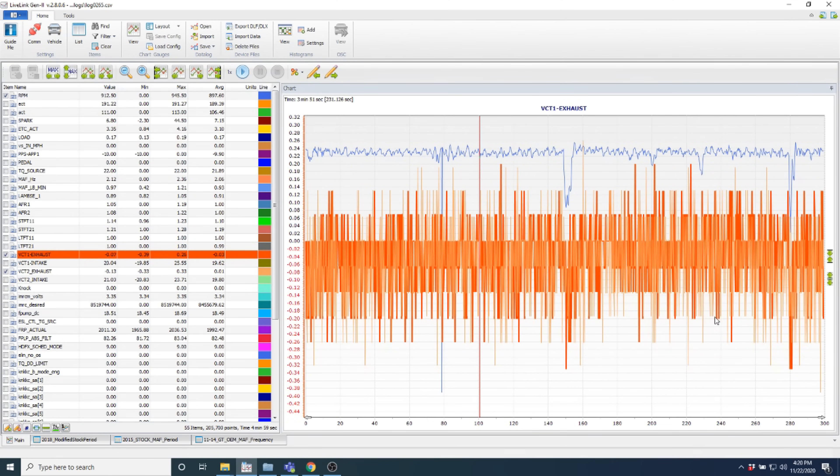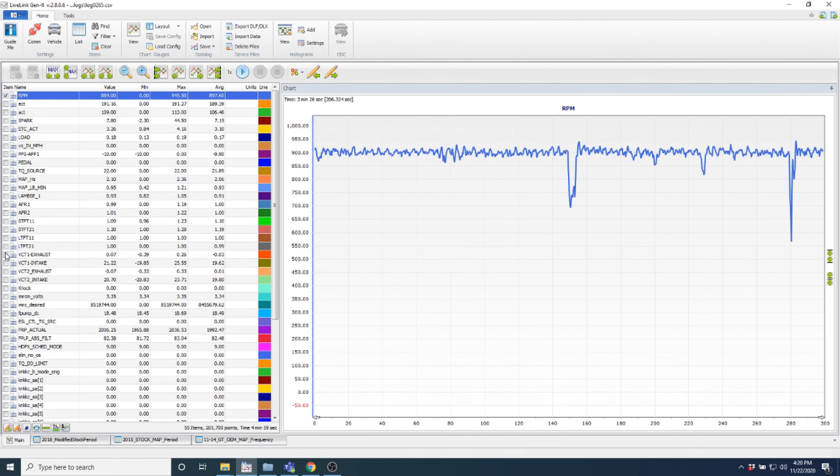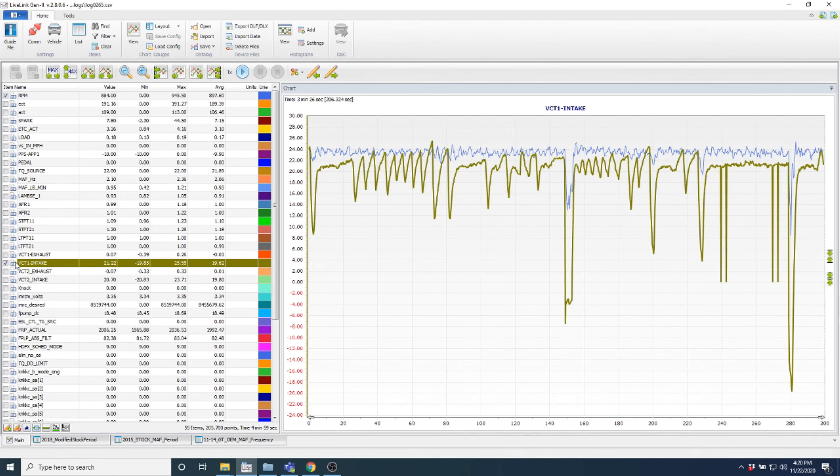The exhaust cam is pretty much stuck at zero the whole time — you can see it in orange, just chilling at zero. But let's take a look at the intake cam. The intake cam is commanded to be stuck at around 20, and look at how it's bouncing around — not being our friend. Then when the idle dip happens, the intake cam loses phasing.